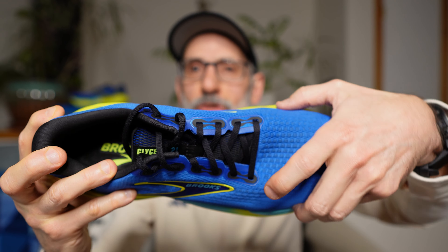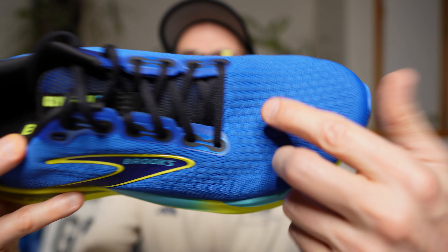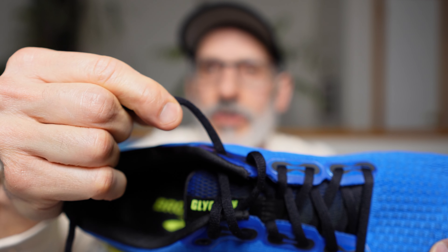The shoe is wider in the forefoot, so my toes were able to splay really well. It actually feels like there's a little more room in the 21 than there was in the 20, and more room than in the Vongo V6 or in the Gel Kayano 30. Moving to the laces: they're a little bit rounder than I would like. I like them flat and minimalist. These have a little give to them. I haven't had any issues so far, but they're not my favorite type of laces.